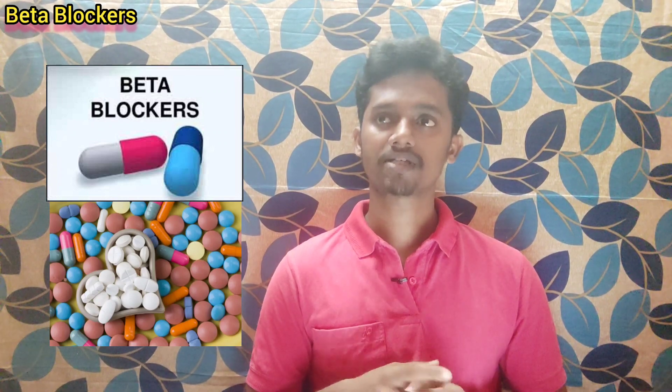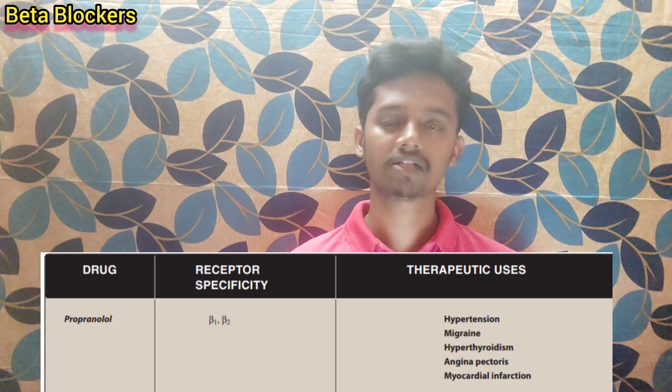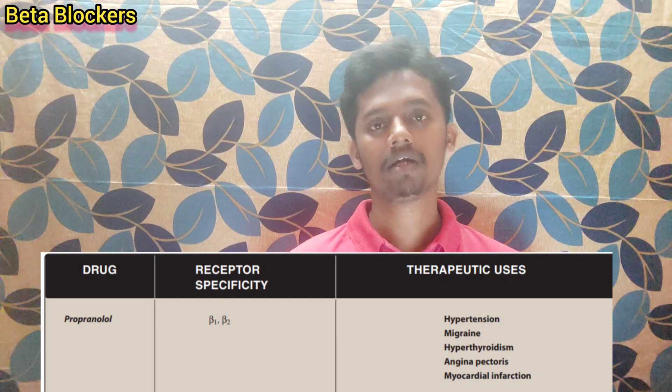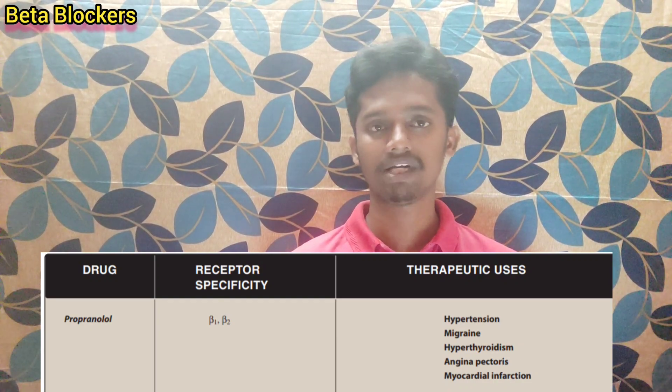What are beta-adrenergic blockers and what drugs are used in my condition? There are a total of three types of beta receptors: beta-1, beta-2, and beta-3.